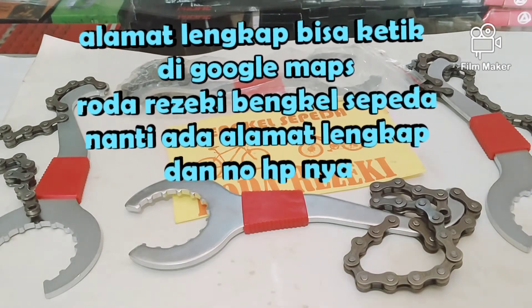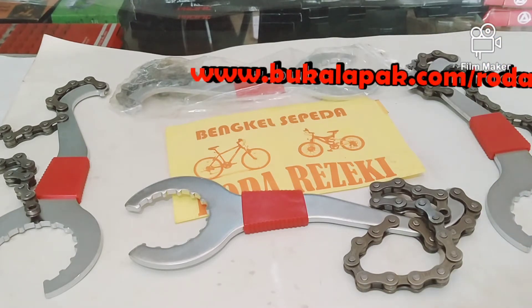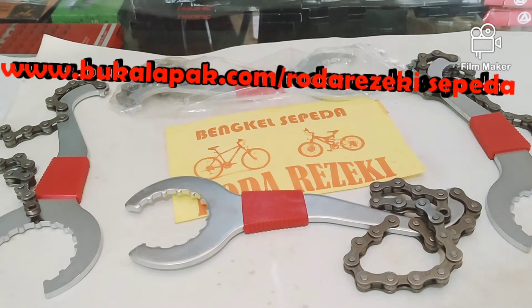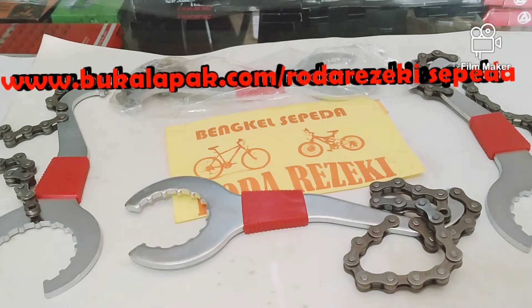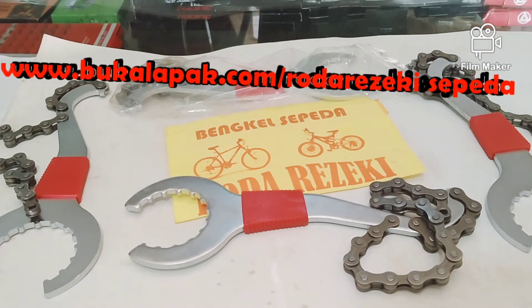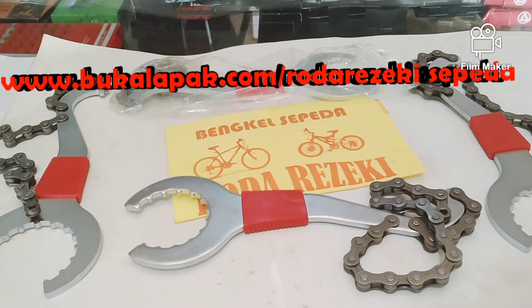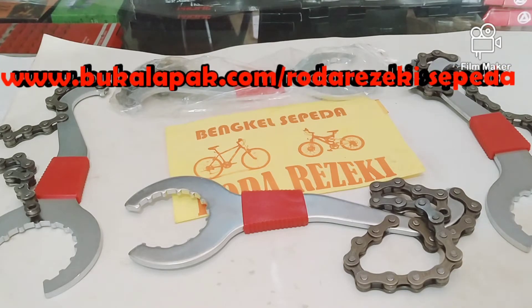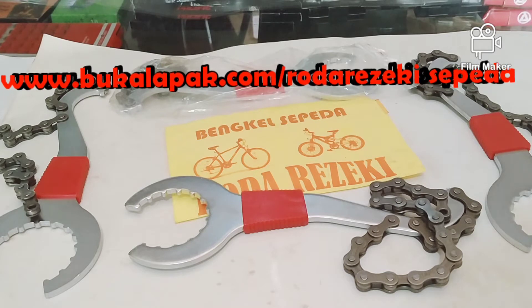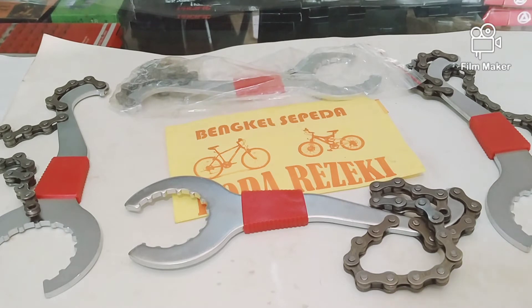Kita juga ada toko online di Bukalapak dan Tokopedia. Link toko Bukalapak ada di bawah video ini. Silakan kunjungi Bukalapak Roda Rezeki Bengkel Sepeda kalau ingin tahu stok spare part dan aksesori sepeda yang tersedia dan siap di sini.